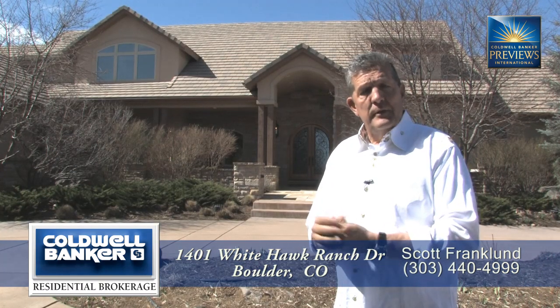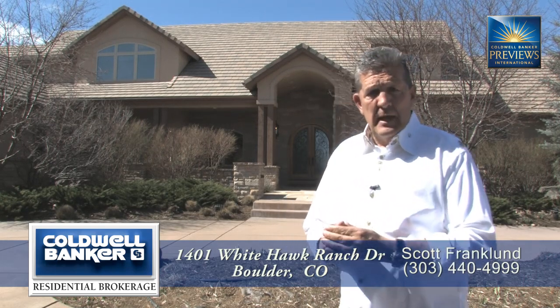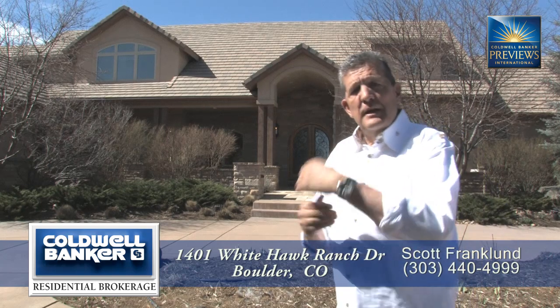It also has a finished lower level with a theater. This is basically a turnkey home if you're looking for absolute perfection in the county today. This is the finest home you'll find on the market available to look at. So please come with me and take a look inside — you won't be disappointed.